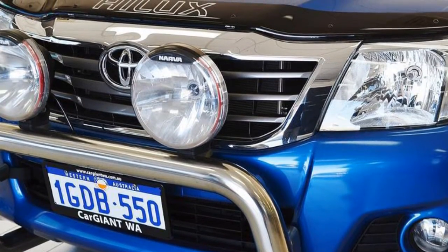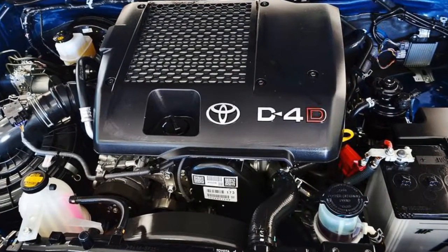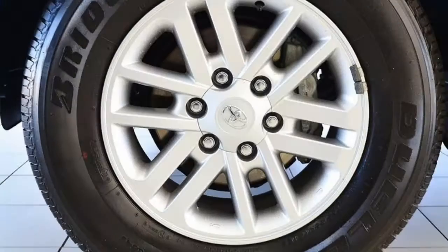Remote central locking, cruise control, alloy wheels, power steering, climate control, a CD player, and more. If you're looking for a first-rate vehicle,